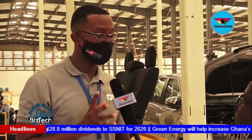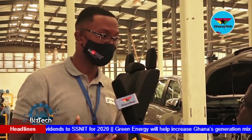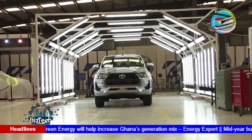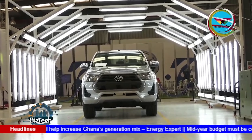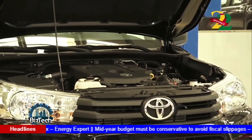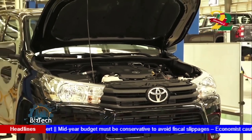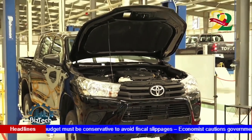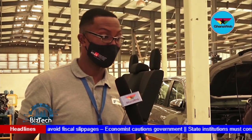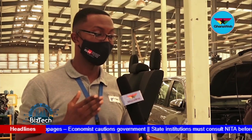At static inspection, what we do is we first check the appearance, then the paint for defects, scratches, and then we check the interior accessories to see how well they are functioning. We check the engine compartment and make sure everything has been fitted according to standard. Then it moves to wheel alignment, where we adjust the toe-in and toe-out — basically to make sure your vehicle drives straight. We also adjust the steering wheel to make sure it is straight.